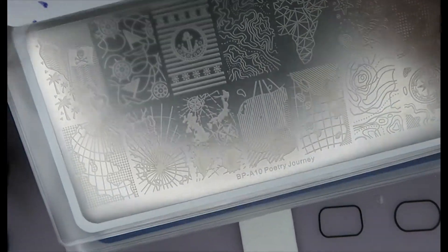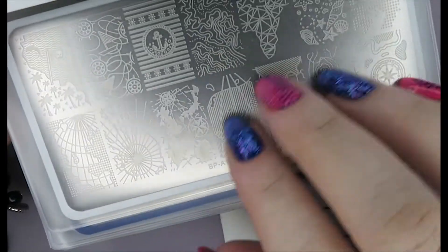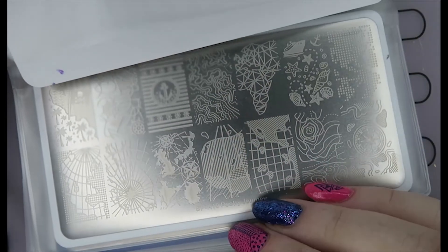Then we have the Poetry Journey plate from Born Pretty — A10. This one has lots of geographical kind of images, map images, and things like that on it. There are also some sea and naval images, so that's pretty cool.